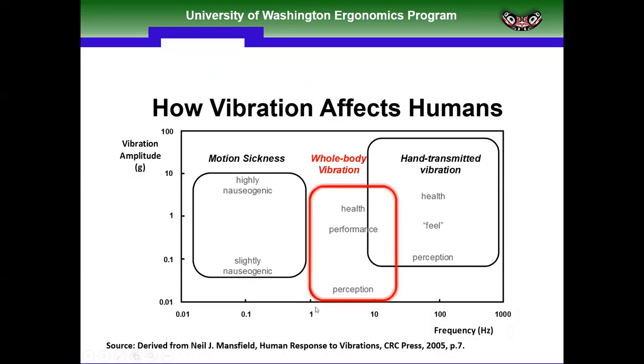When looking at whole body vibration, we're primarily interested in low-frequency vibration, anywhere from around 1 to 20 hertz. For hand-arm vibration, tools oscillate at a much higher rate. We're predominantly interested in low-frequency vibration between 1 to 20 hertz. The challenge is when the frequency content of the vibration energy matches the natural resonant frequency of the structures receiving the vibration.